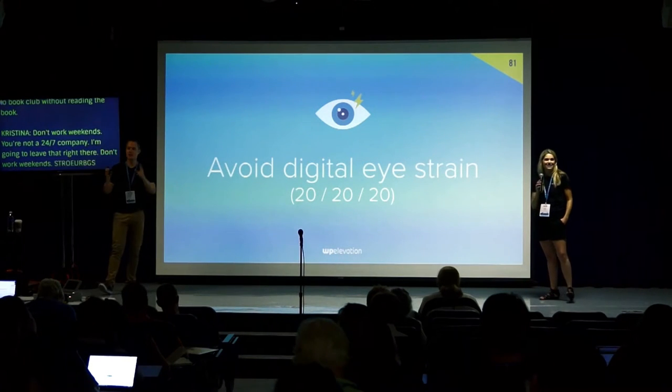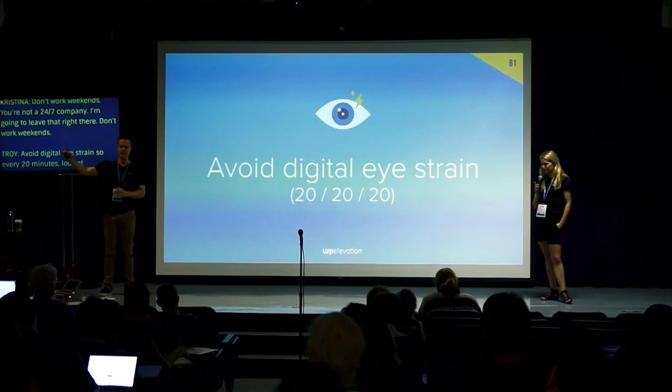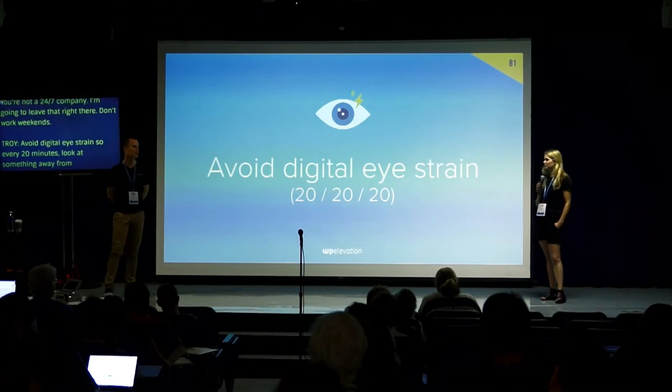Avoid digital eye strain: every 20 minutes, look away from the computer at something 20 feet away for 20 seconds.